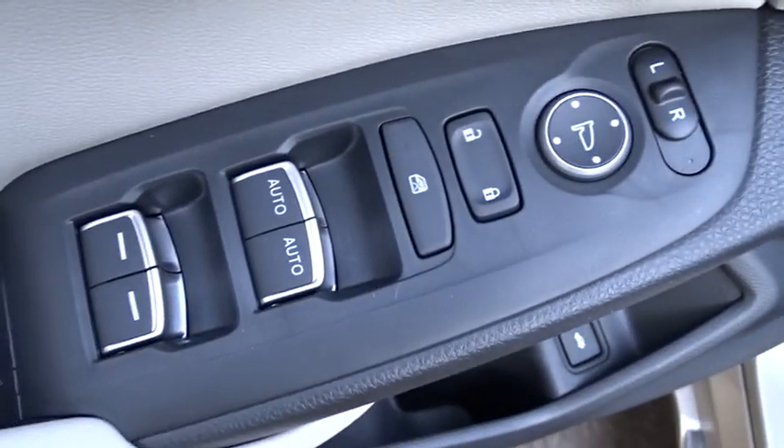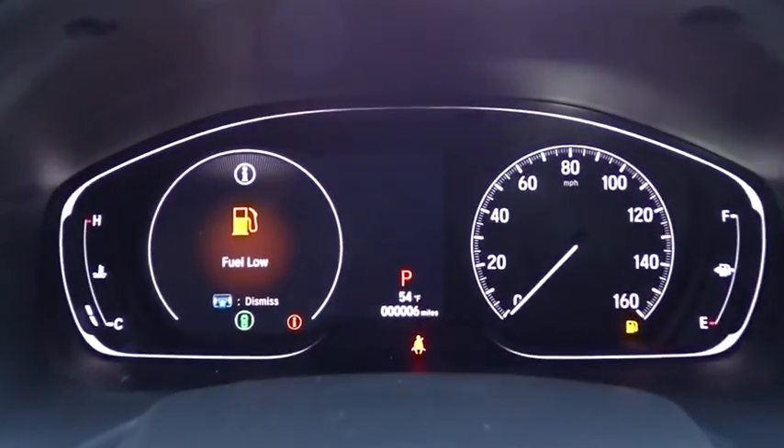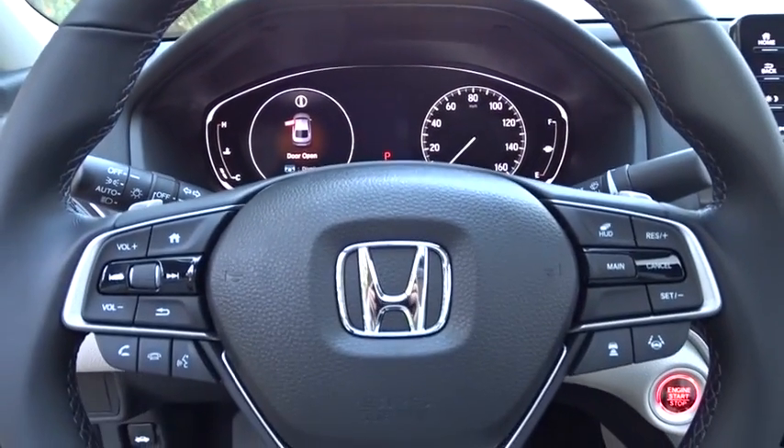Traction control, power passenger seat, navigation system, dual airbags, leather-wrapped steering wheel, power steering, alloy wheels, four-wheel disc brakes, active suspension system.